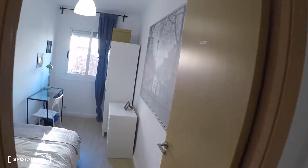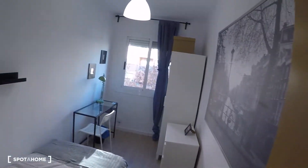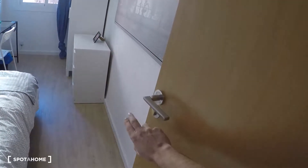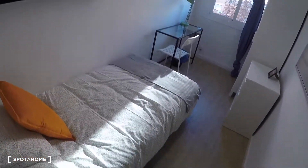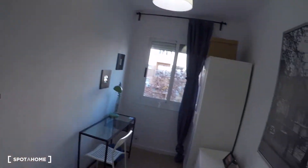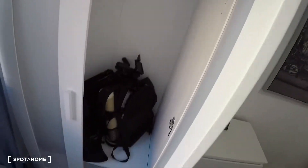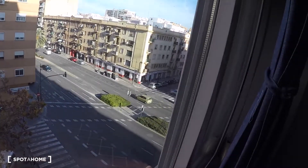We're going to start here in bedroom number one. As you can see, this apartment is all brand new and fully renovated. Every bedroom door has an independent key for access. This bedroom has a single bed, a shelf, a desk, a chair, a chest of drawers — all the furniture is brand new. This is the wardrobe, and the window has exterior views to Primado Reg Avenue.